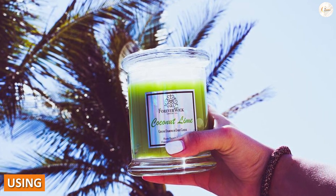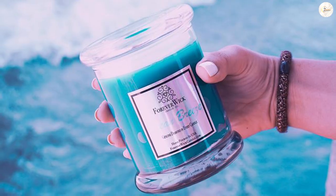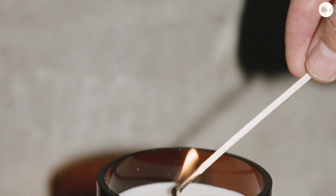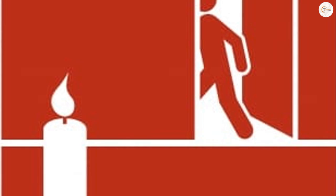When using a Forever Wick Candle, it's important to follow the manufacturer's instructions for proper use and safety. This may include trimming the wick to a certain length before each use, keeping the candle away from flammable objects, and never leaving a burning candle unattended.